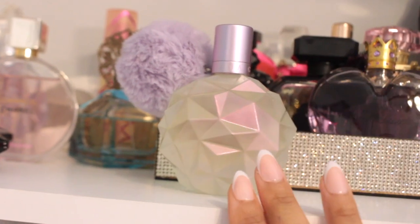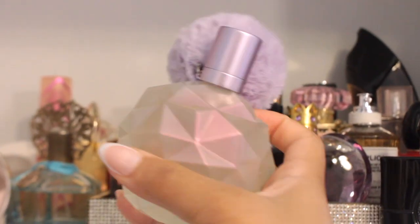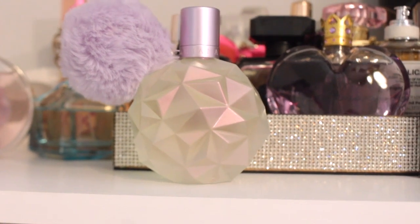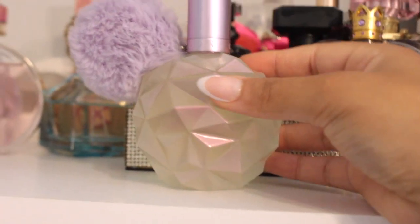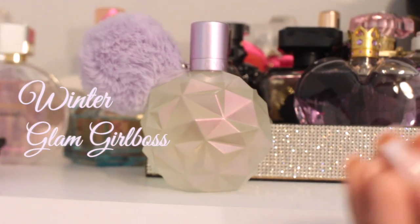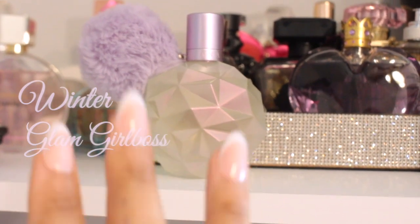Sister to the Ari fragrance is Moonlight. I love this packaging so much. This is also like a gourmand-y scent, but this has more floral notes in it too. I would categorize this as a winter, girl boss, heavier, I'm in the room type of fragrance, but still not too heavy or overwhelming.